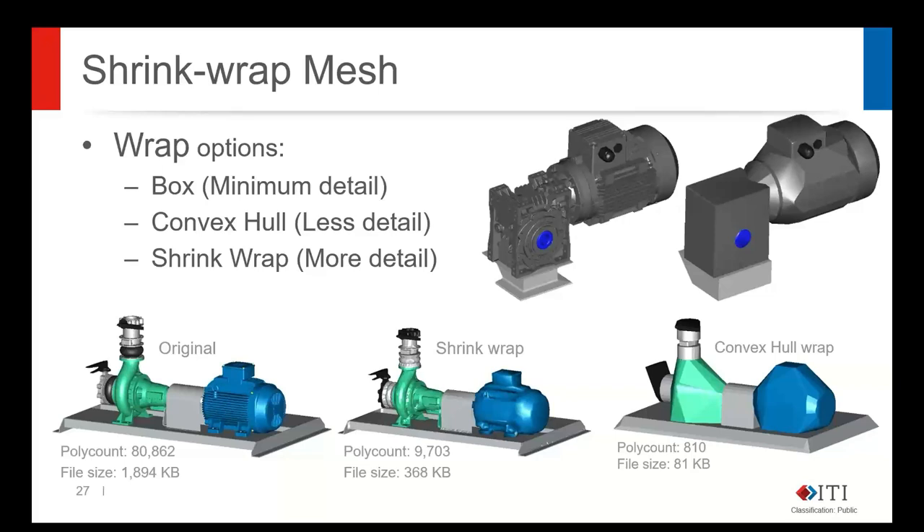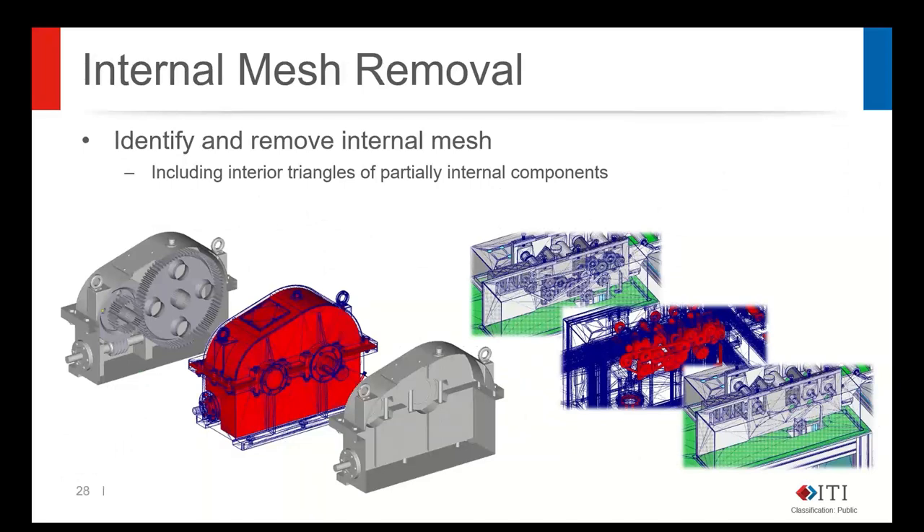With the shrink wrapper, a higher vacuum setting sucks down closer to the original geometry with more facets, while relaxing it gives a cruder but smaller representation. Internal detail removal for meshes can also detect meshes lying within other meshes that therefore aren't visible, as well as partial components where only part of a solid extends inside a cavity — detecting just the internal bits and removing them while preserving exterior appearance.